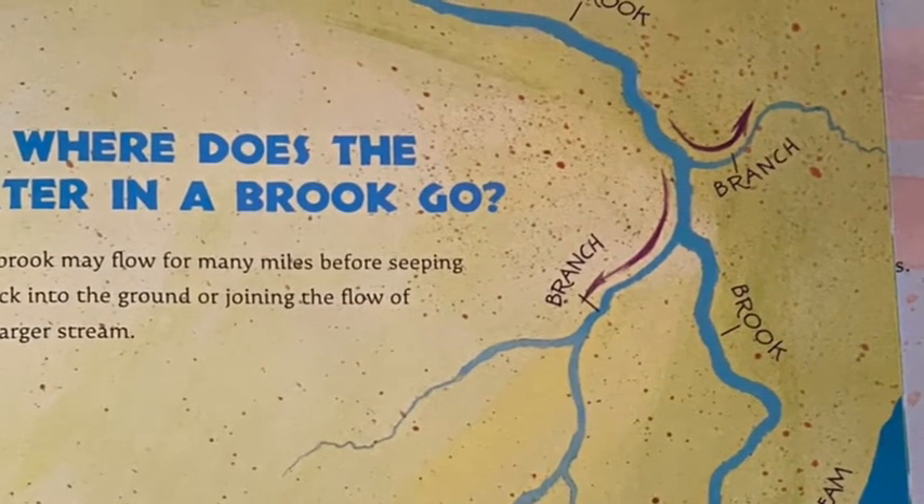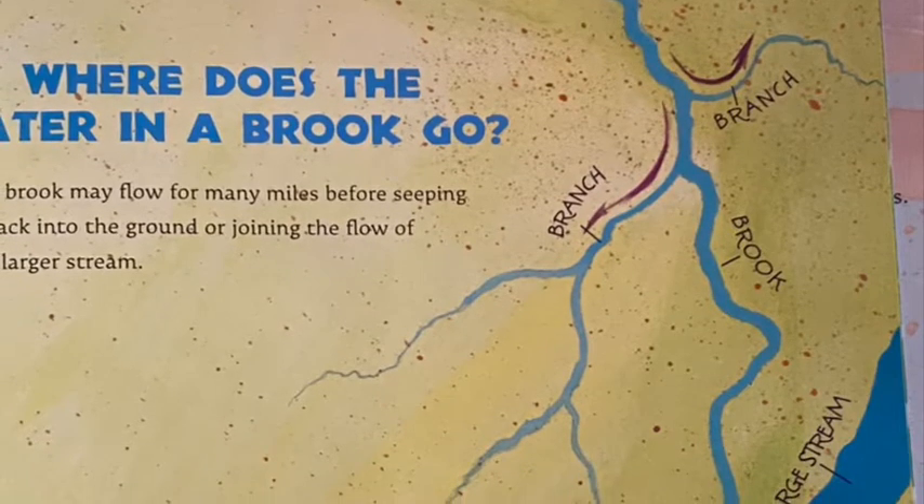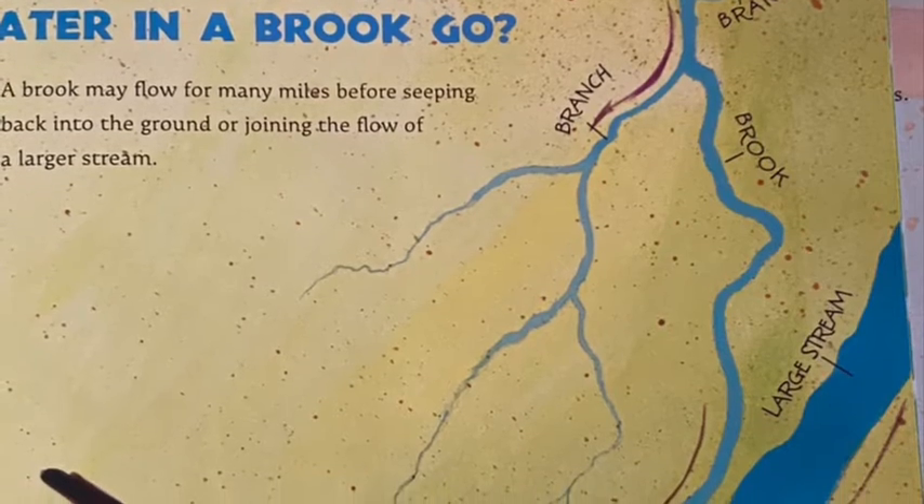What will we wear when we go exploring? For starters, we can wear rubber boots and carry a fine mesh net for catching many different things.